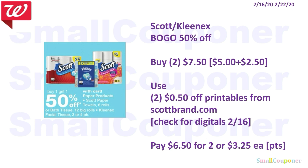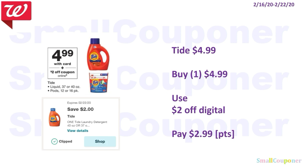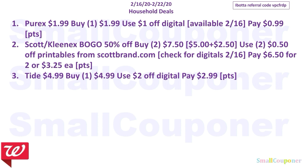The value of the printable coupons can vary from account to account — anywhere from $0.50 to $0.75 to $1.00. Make sure to check your account; on my account they are all $0.50. You can use your points to pay for this because it's neither a buy nor a spend deal. The Tide is going to be $4.99. Use the $2 off digital and pay $2.99. You can use your points because this is neither a buy nor a spend deal. Those are all the household deals.